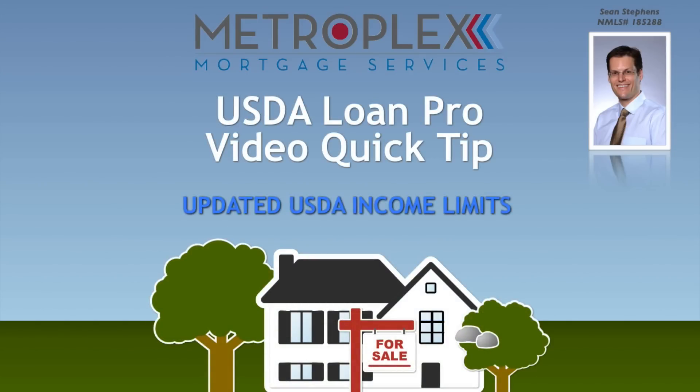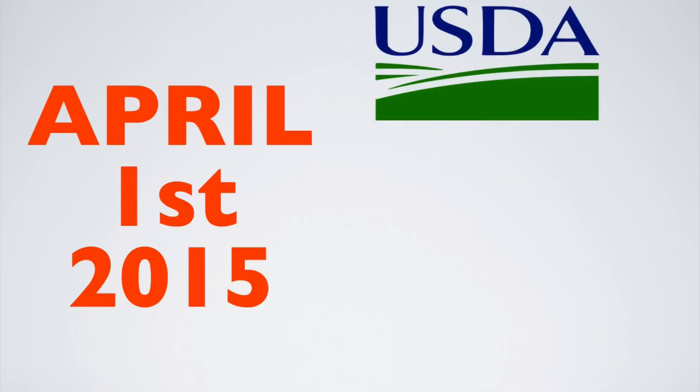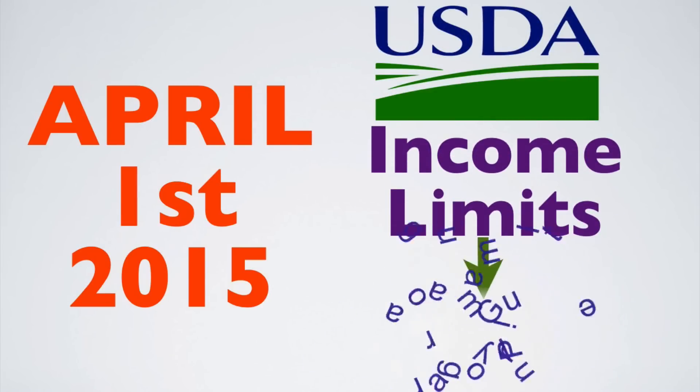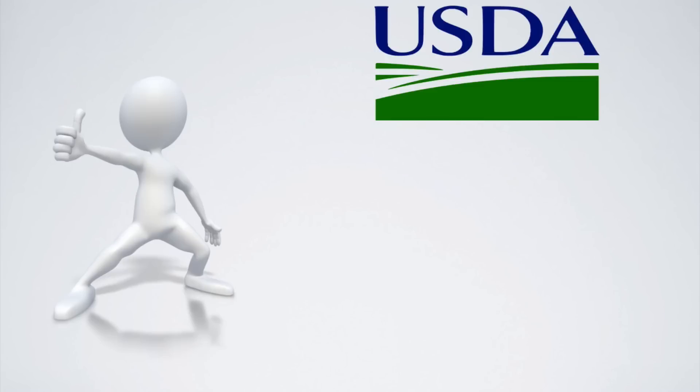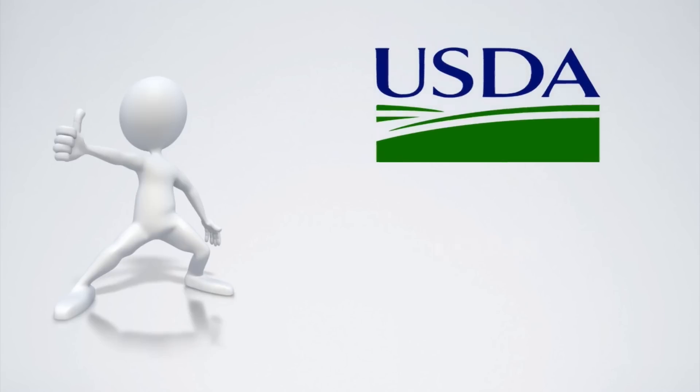Do you know about the updated USDA income limits? On April 1st, 2015, USDA published updated income limits for the Single Family Guaranteed Loan Program. Today's video tip will cover the details and discuss how the recent changes could help more buyers qualify for a USDA loan.